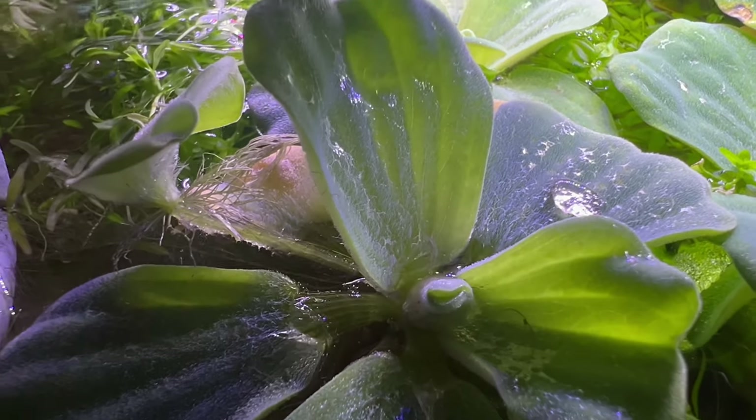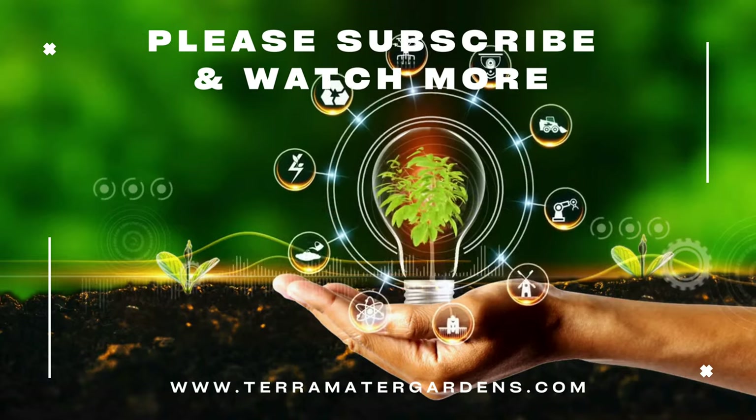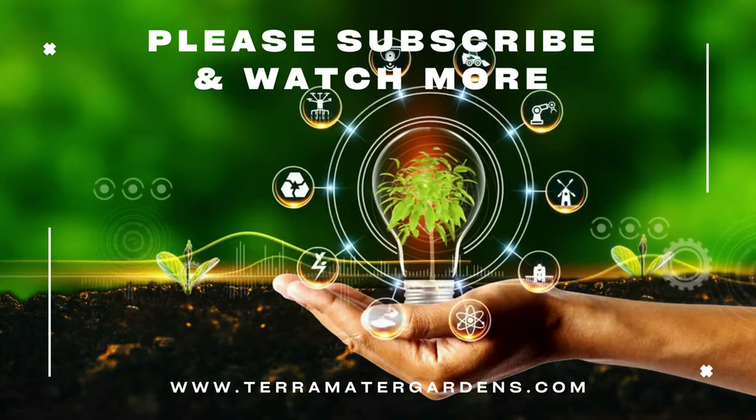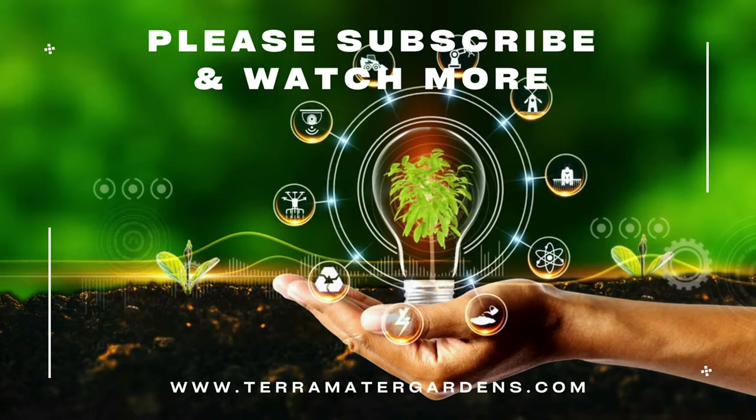plants. Its floating rosettes provide shade and shelter for aquatic inhabitants while oxygenating the water and absorbing excess nutrients. In aquascape designs, water lettuce adds a naturalistic charm and visual appeal to ponds and aquariums.